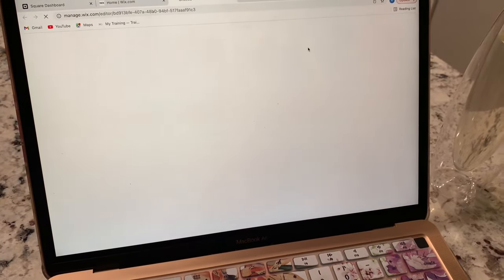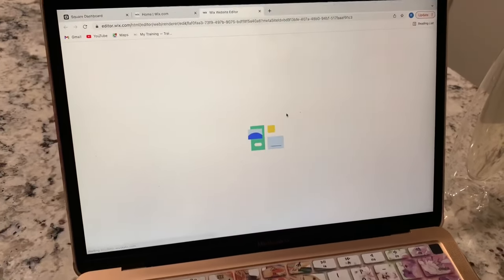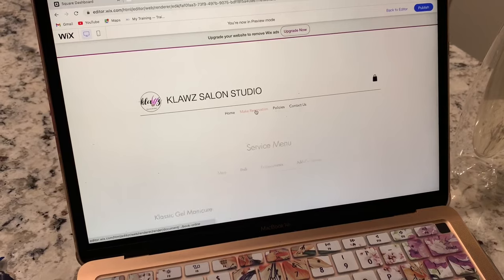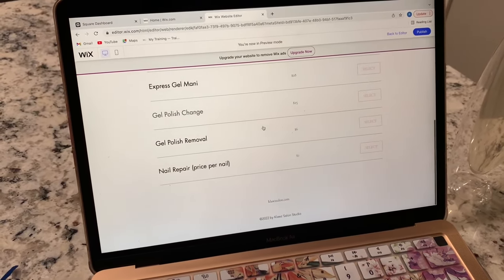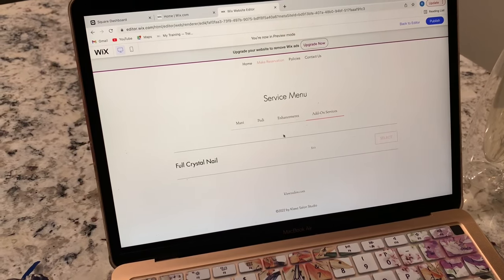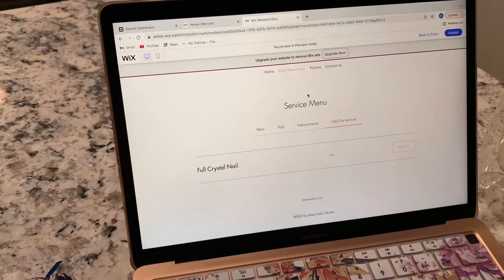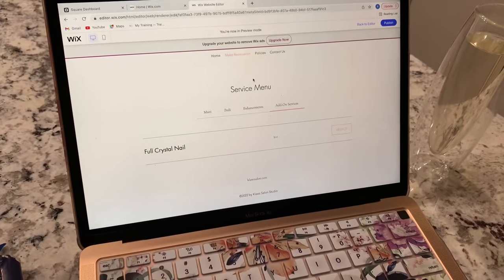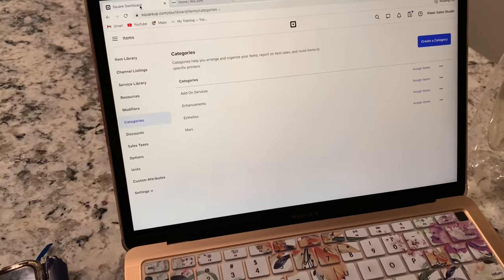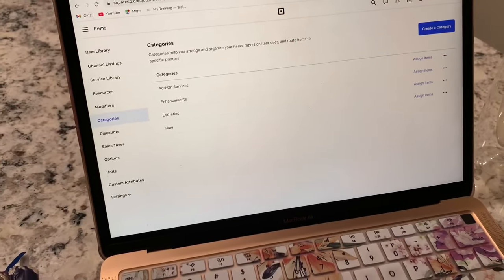So the issue I was having was that it wasn't letting me book more than one service for one appointment. So let's say I wanted to do a full set with a full crystal nail — it would make the full set one appointment and then the crystal nail a separate appointment. Ridiculous. I looked up how to fix it and it requires some coding. I'll figure that out later, I don't have time for that. So for now, I already had Square set up and you can use their software for free to book appointments and everything, so I'm just going to do everything through Square for now.